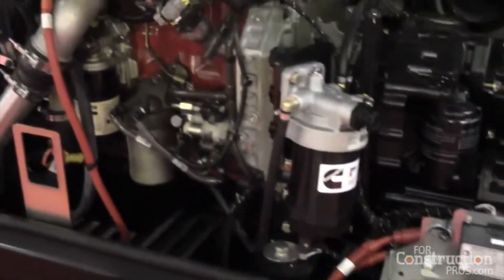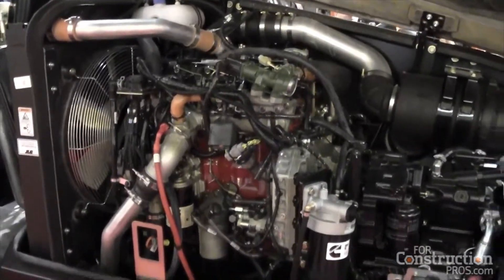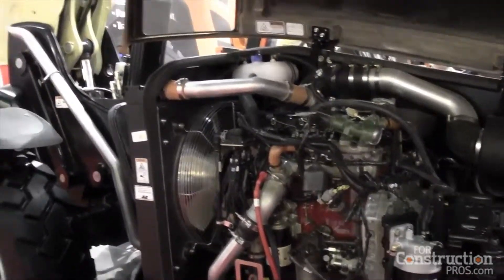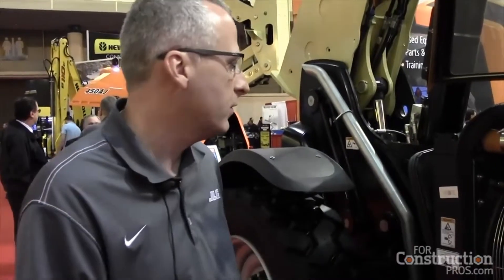We power this machine with a Cummins 130 horsepower engine. It is a Tier 4 final solution, which is required by the EPA this year. This uses SCR with DEF fluid, which is located right behind the cap.